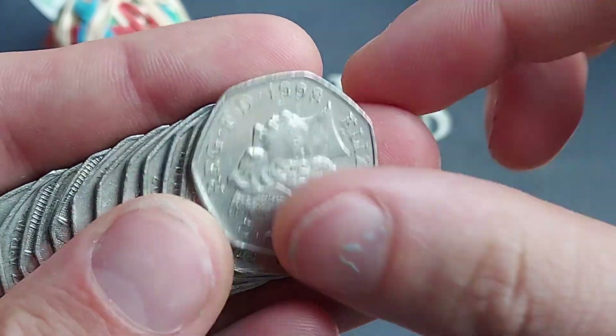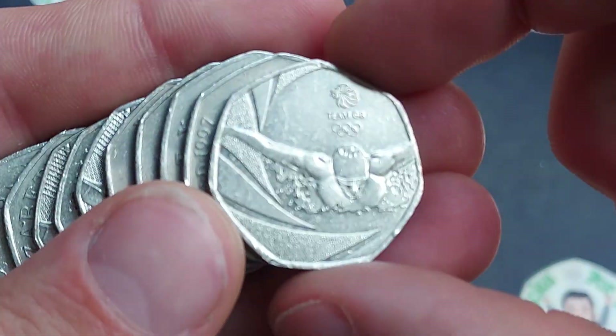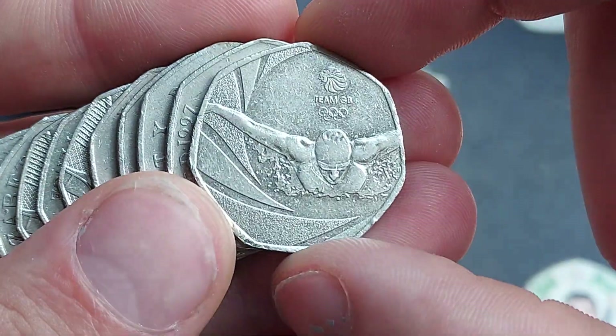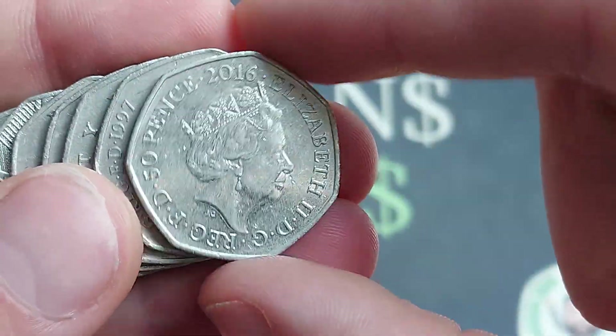As always, if you've been looking to find any commemoratives, please do share them with us in the comments, and together let's keep that dream alive — just like we have done here with the Team GB 50p coin. Let us know if you've found any commemoratives from the wild. Team GB swimmer 2016 is the first find in this bag.